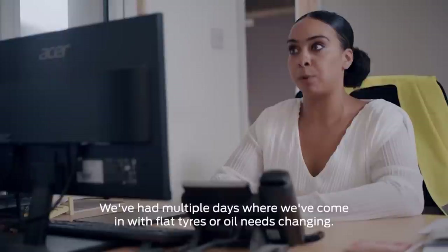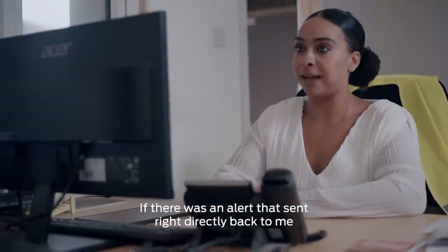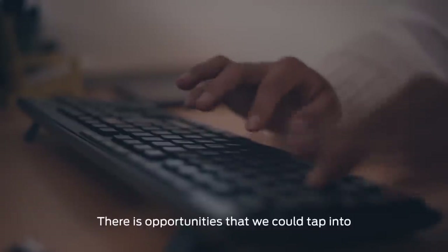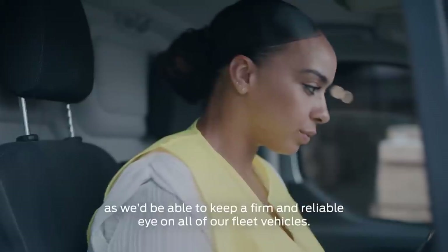For employees or a fleet of vehicles, that isn't much of an issue — for lots of small businesses, getting on with the job is really the order of the day. Many of these businesses are yet to embrace the advantages of the digital space. Reliability of our fleet is super important to us. We've had multiple days where we've come in with flat tyres or oil needing changing — it can cause massive damage to production. If there was an alert that fed directly back to me and the fleet managers, that would be perfect. We currently don't use any apps to manage our fleet. If we were able to use telematics or apps, we would be able to keep a firm and reliable eye on all of our fleet vehicles.